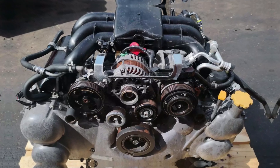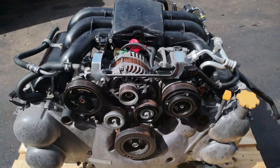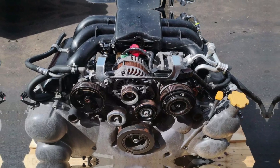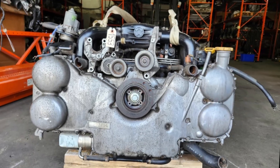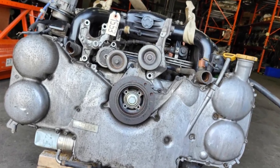The EZ36 engine, a staple in Subaru's lineup, is known for its solid performance and overall reliability. However, like any engine, it has its share of issues that owners should be aware of to ensure a smooth driving experience and long engine life.